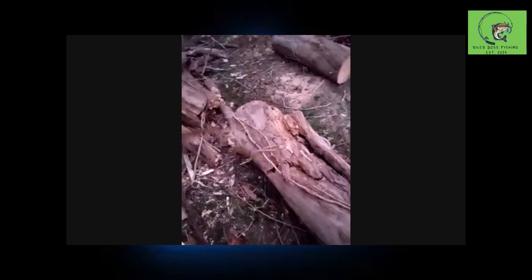This here is still solid. This is sycamore right here - some might be used for projects. Still good there, that's good, that's good. And then this part here is still good too, so some will be burned in the burn pile and the rest of it - that one's still good.